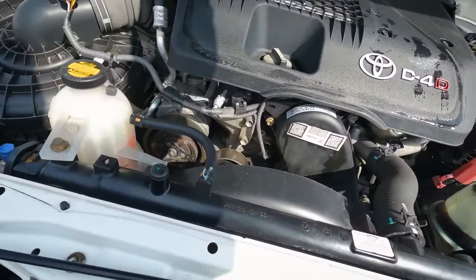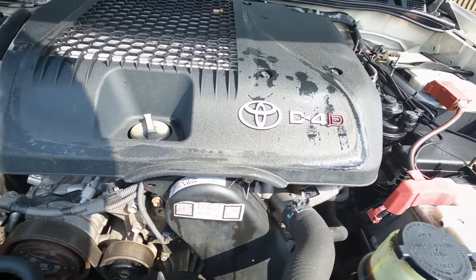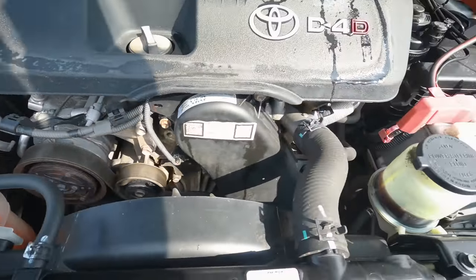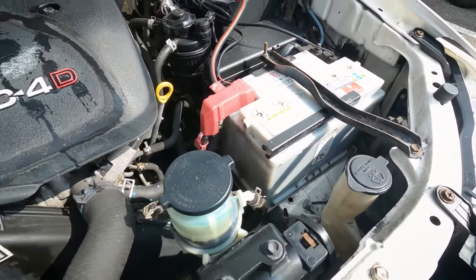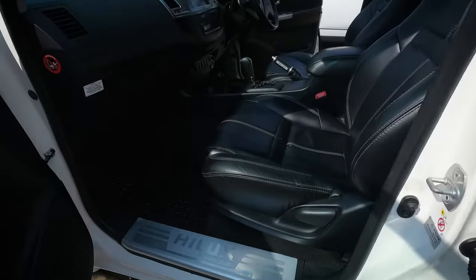Under the bonnet — let's see if we can find a cam belt sticker. Look at that: timing belt replaced last year at 98,000 miles. This is what you want to see. It's all nice and clean, no rust, no obvious leaks, all the fluids look okay, and there's the original Toyota battery — and look, two batteries. That was going to be my first question — whether the cam belt had been done — and it has. That's £250 saved straight away.